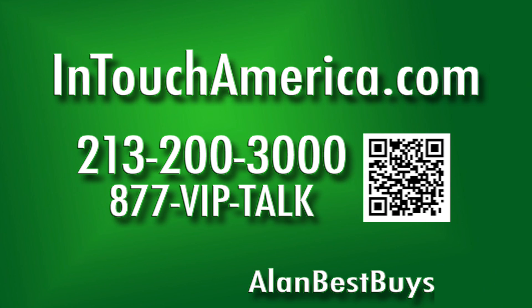InTouch America — call anytime at 213-200-3000 or intouchamerica.com. Free shipping with any order to anywhere in the USA. Call 213-200-3000. Some restrictions apply.